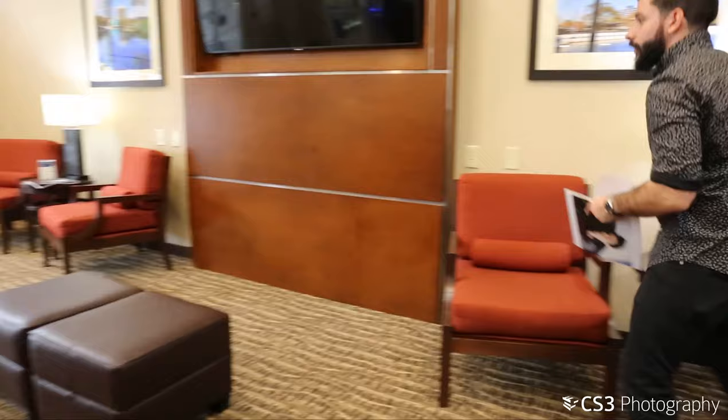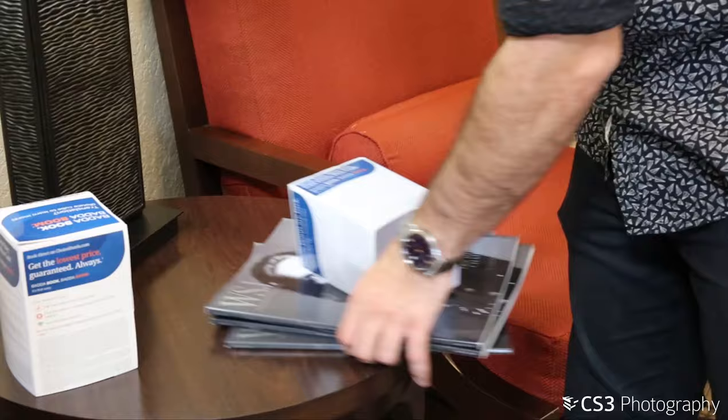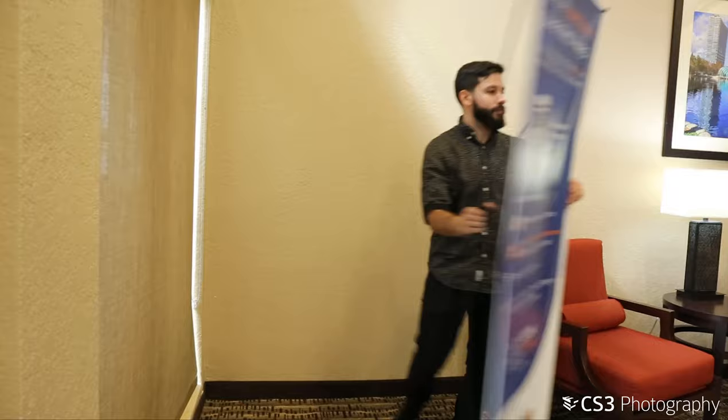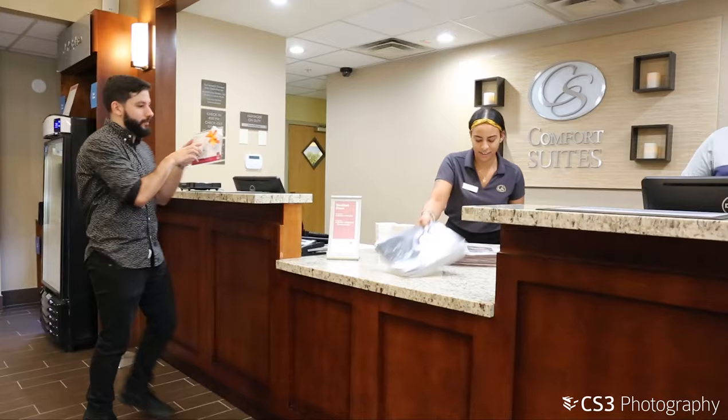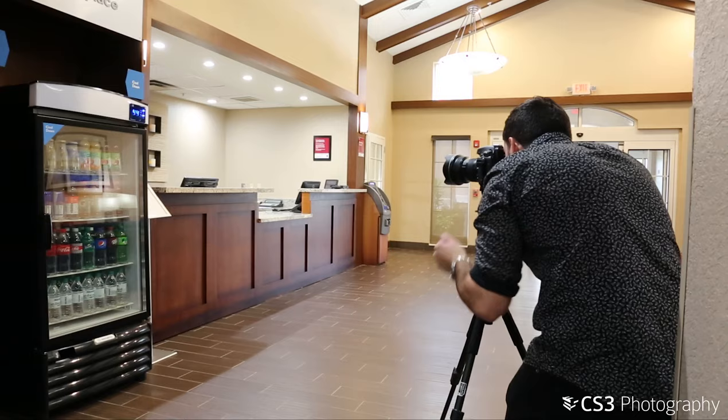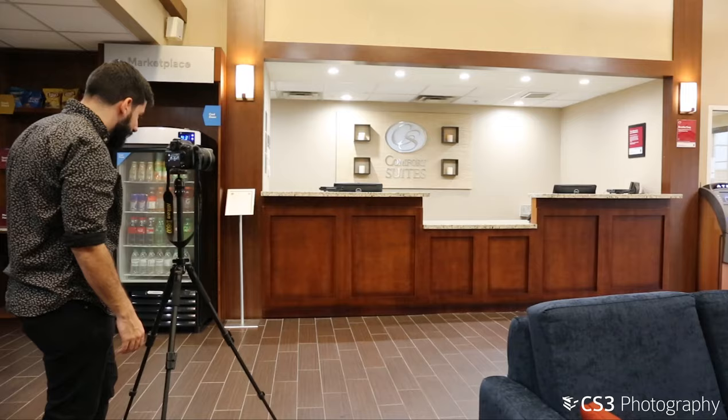First, start by walking around the lobby and picking up any paper and promotional materials still visible. This includes magazines, foldable advertisements, newspapers, and large banners. Hand these items to the manager or front desk receptionist, along with any other loose items on the counter.